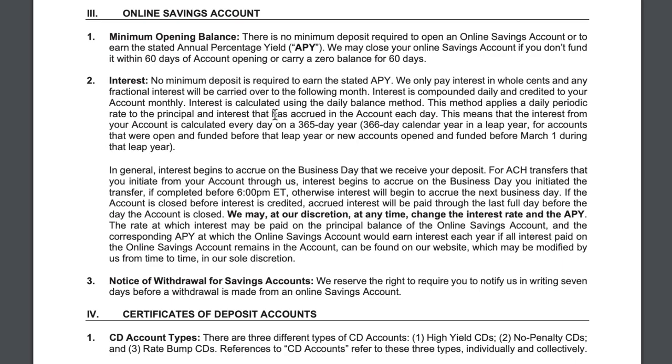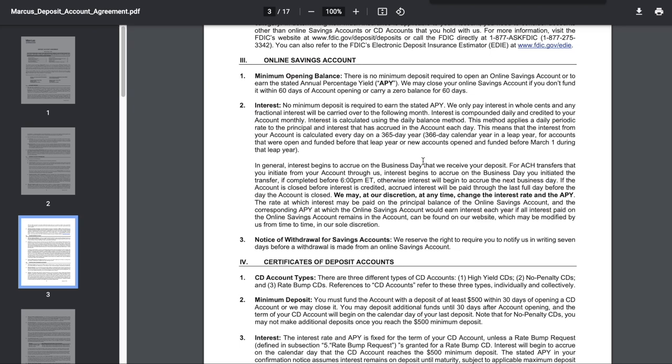Interest is calculated using the daily balance method. This method applies a daily periodic rate to the principal and interest that has accrued in the account each day. This means interest is calculated every day on a 365-day year — 366 days in a leap year for accounts open and funded before March 1st during that leap year. Compounding daily and paying out monthly is pretty much the average for most online high-yield savings accounts, and Marcus by Goldman Sachs is one of those.